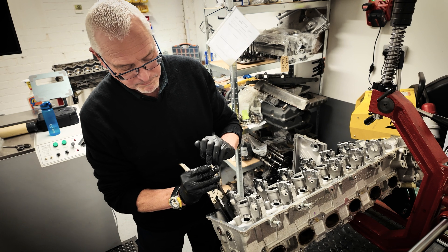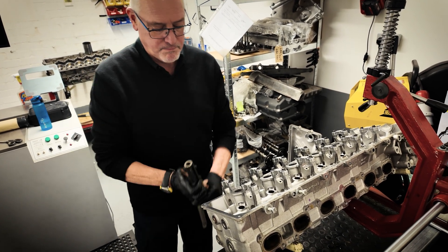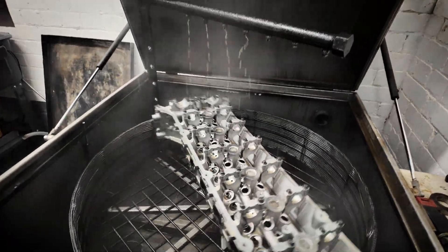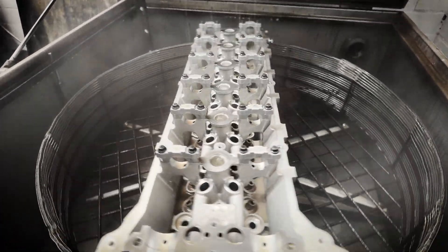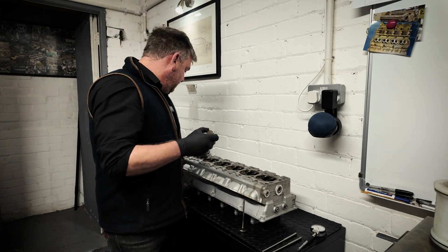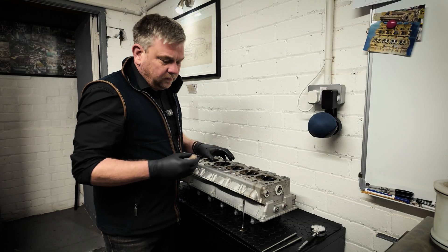We're inspecting the cylinder heads further. Alice has completely dismantled them — valve stem oil seals have been removed, the valves have been through our first wash process, cooled down, and we've got rid of the residue, oil, and any bits of dirt on the cylinder head.